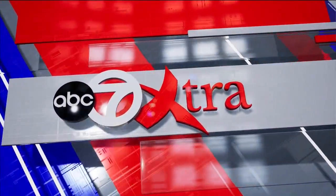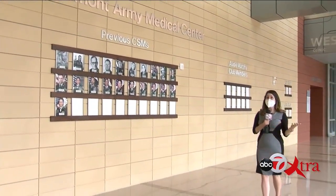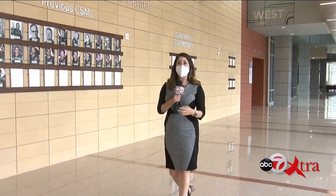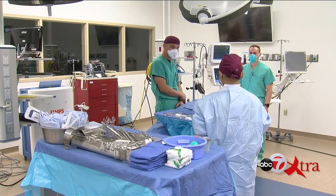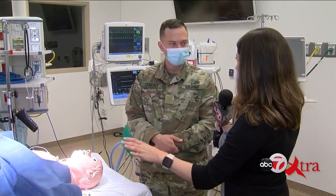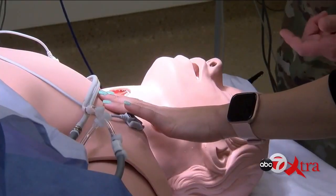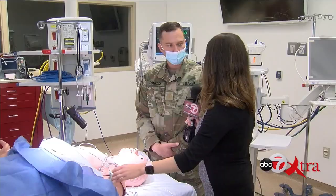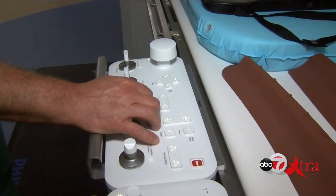Ten years after design started, the William Beaumont Army Medical Center is finally set to open up to the public next month, and some of the technology is the most advanced in the entire Army. This is the most advanced medical simulator in the Department of Defense. When you're able to practice in a non-life-threatening scenario, what is the value of that? Priceless. This is a $300,000 mannequin that breathes and blinks — just one example of the innovative technology inside the new William Beaumont Army Medical Center.